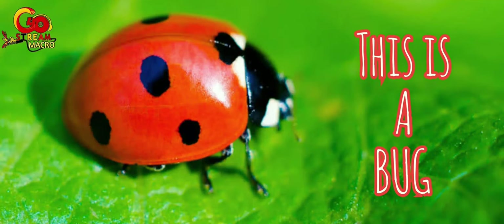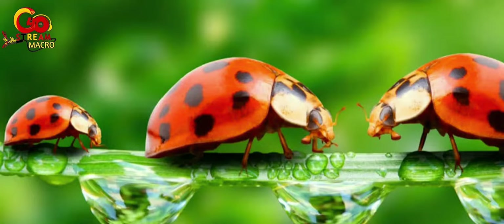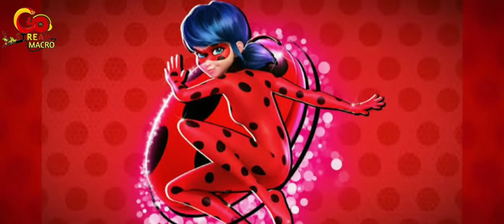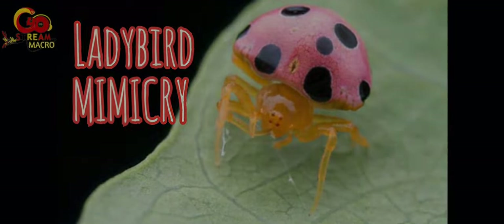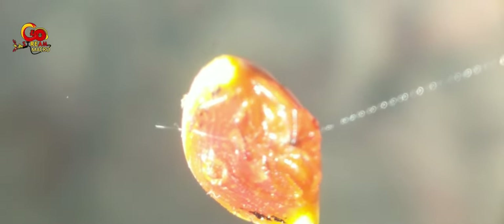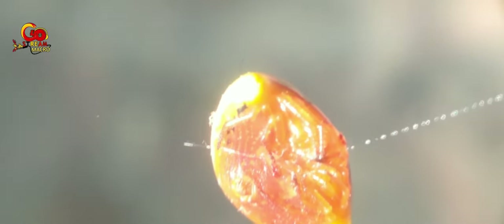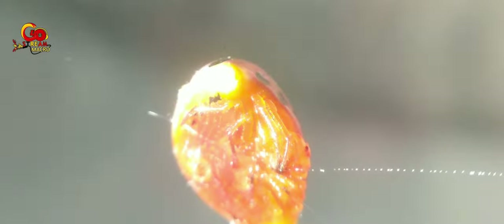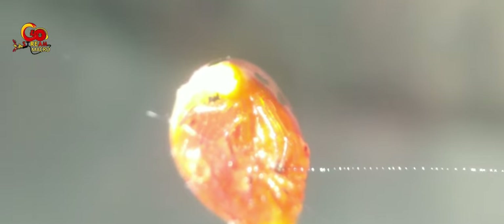This is not a bug or a ladybug — this is a ladybird mimicking spider, a beautiful spider. Welcome to the Gosh Dream Macro YouTube channel. If you like exotic things, you are in the right channel. In this video I will present spiders that you may have never seen before — the spiders that I found in the yard of this house are quite unique and rare. I hope you enjoy the show.